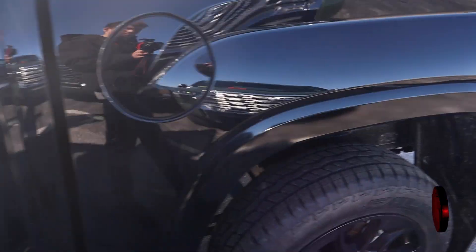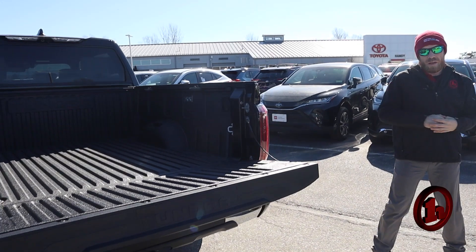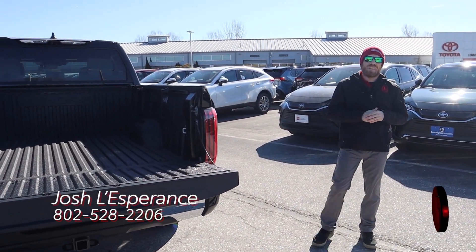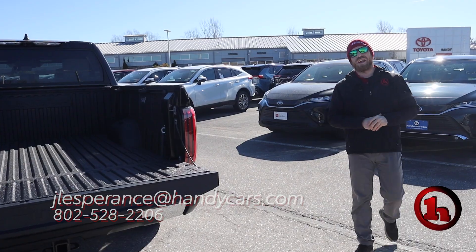This thing does have a spray-in bed liner, which is really nice. That's about a $575 value that we add to every single one of our trucks if it doesn't have it. But once again, Josh, my name is Josh. My contact information is down there at the bottom of your video, and I'd love to hear back from you so we can potentially strike a deal on a beautiful 1794 Tundra. Have a great rest of your day.